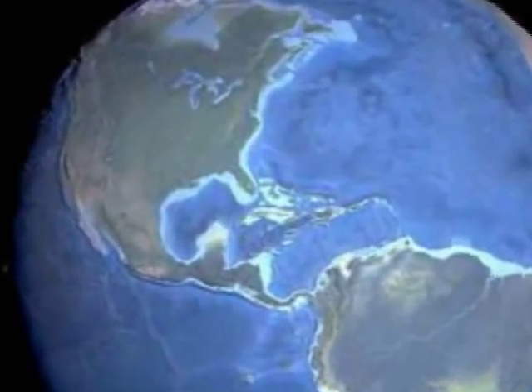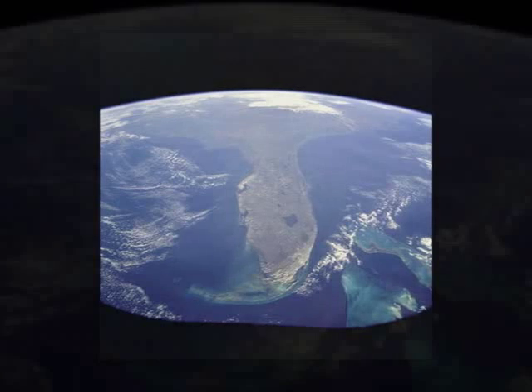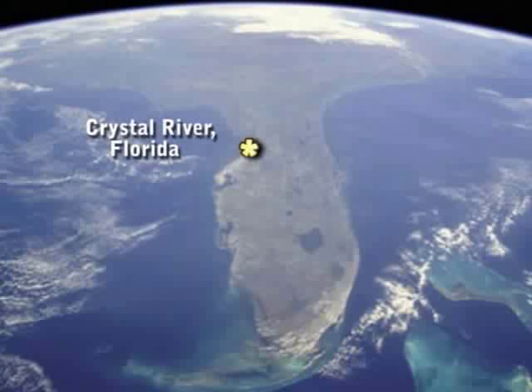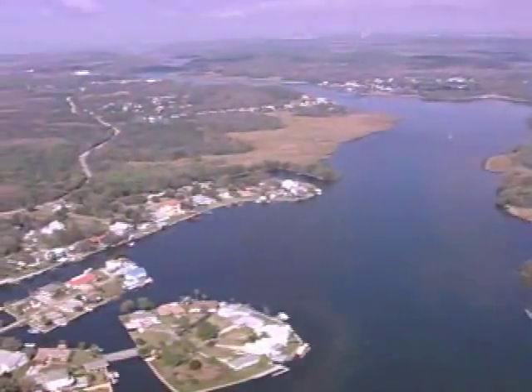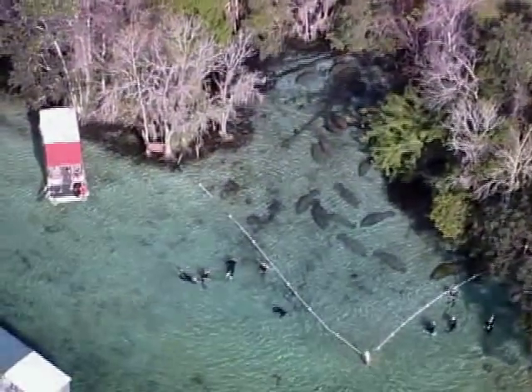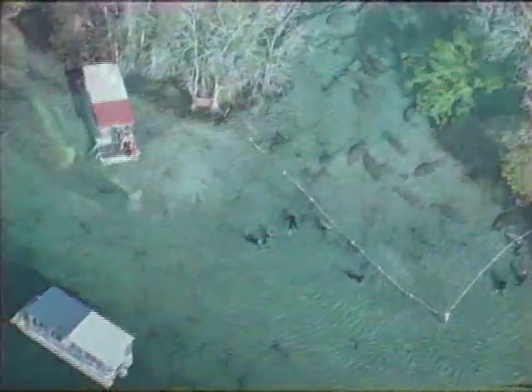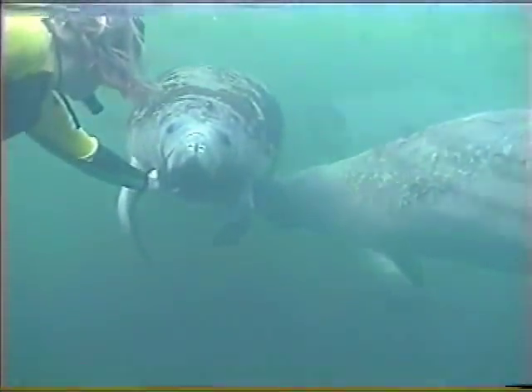There are many beautiful and interesting places on planet Earth, and Florida is one of those places. The Crystal River, on the west coast of Florida, is a unique spring-fed river only nine miles long. It's best known for attracting hundreds of manatees, which thrive year-round in the 72-degree spring-fed waters.